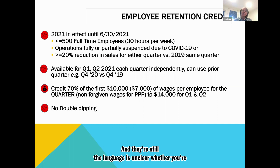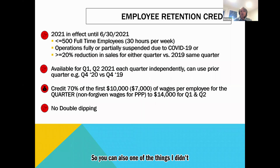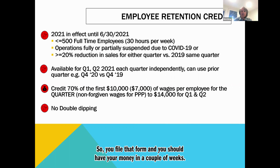We should see clarity on the cumulative credit in the next 30 days because there's going to be a lot of pressure around this. One thing I didn't mention — if you really need money, you can fill out Form 7200 and get an advance on this. You could take advances and then reconcile at the end of the quarter. If you really need money, get an advance, file that form, and you should have your money in a couple of weeks.